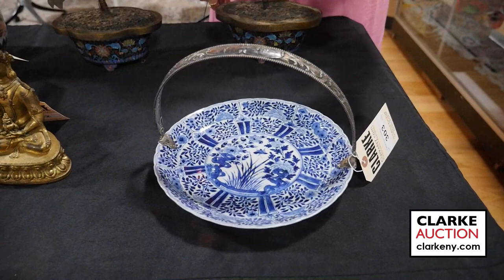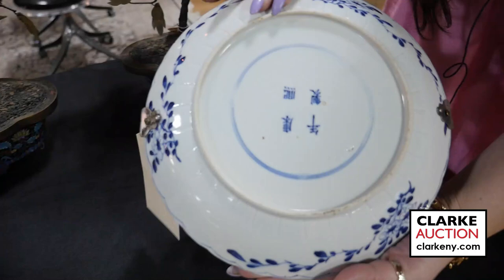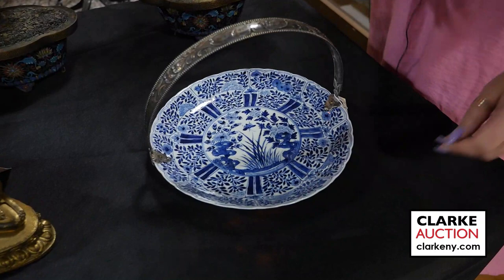Hi and welcome to our Monday May 15th auction preview video of Asian Arts. We'll begin here from a Scarsdale estate. This is a beautiful Dutch silver mounted Chinese blue and white plate, and if you just take a look at the underside here, there's a four character mark within a blue double ring. This is quite nice and estimated at five to seven hundred.